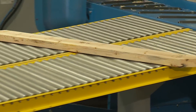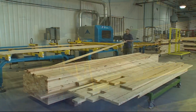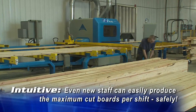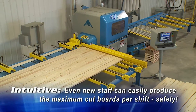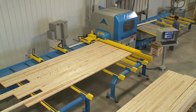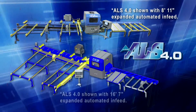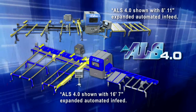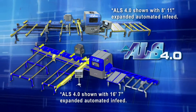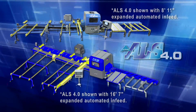This greatly simplifies operation and increases efficiency by allowing operators to focus on feeding more lumber to the saw. Additional production capacity is available with an optional 8-foot 11-inch automated in-feed. To reduce the time spent handling raw materials and provide the ultimate in raw lumber staging capacity, the automated in-feed is also available in an expanded 16-foot 7-inch length.